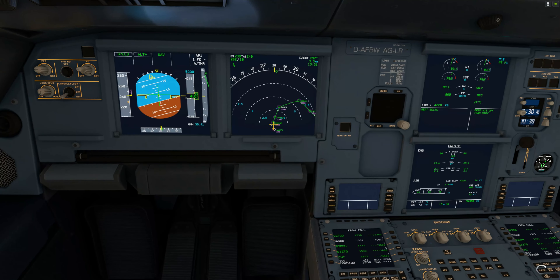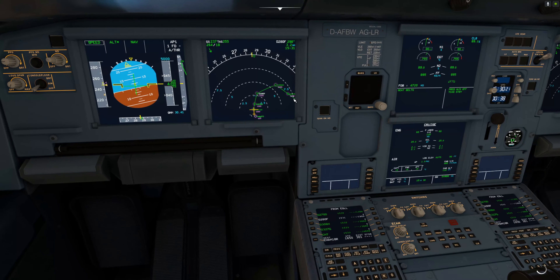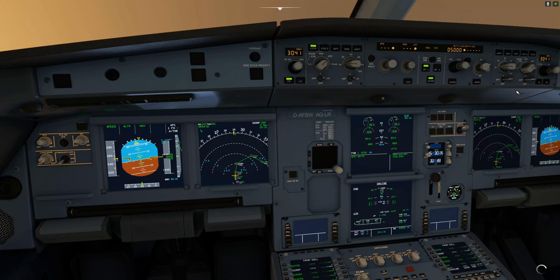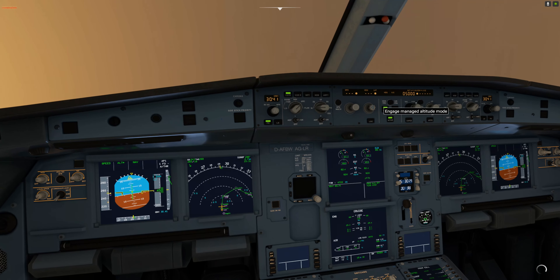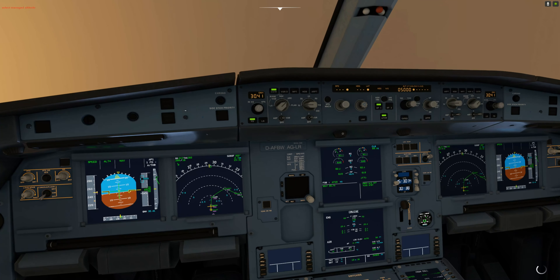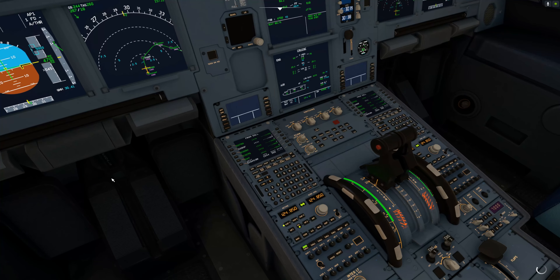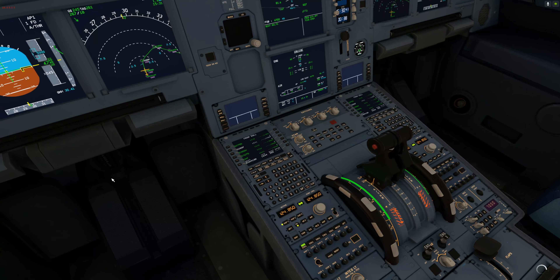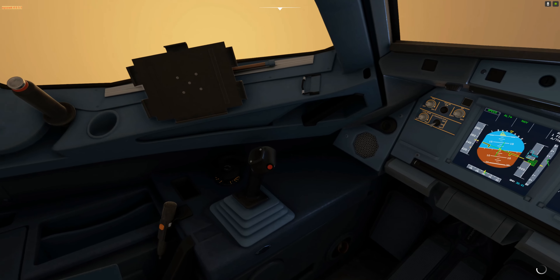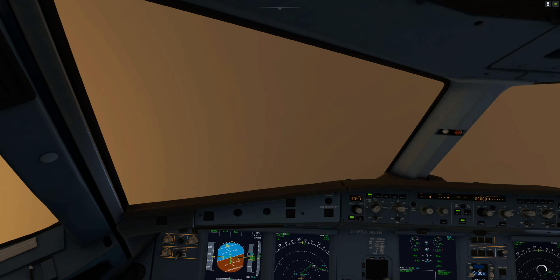DUTCHBIRD 231, good afternoon, squawk 4055. Constraints — if ECON button has been pressed, constraints. Select managed altitude. Got it. Squawk 4055, DUTCHBIRD 231. Okay, sorry. Repeat altitude. Squawk 4055. Transponder code 4055, DUTCHBIRD 231, radar contact.